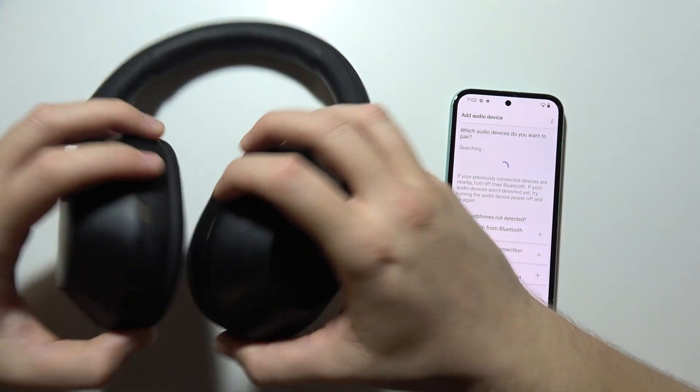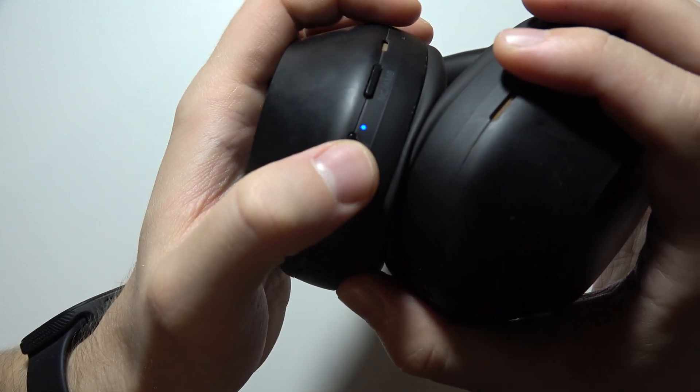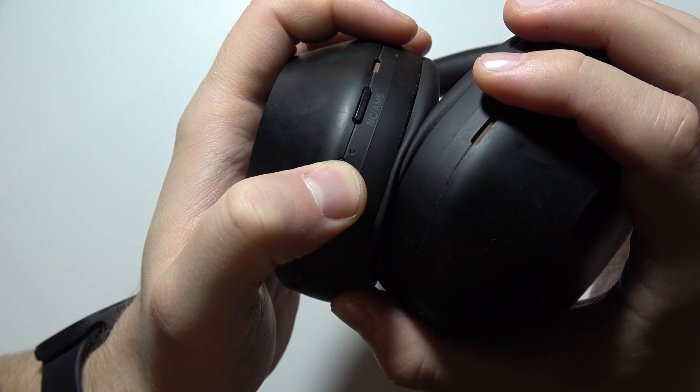So what you have to do — I recommend you to simply switch them off by holding the power button. Now just release when they are turned off.